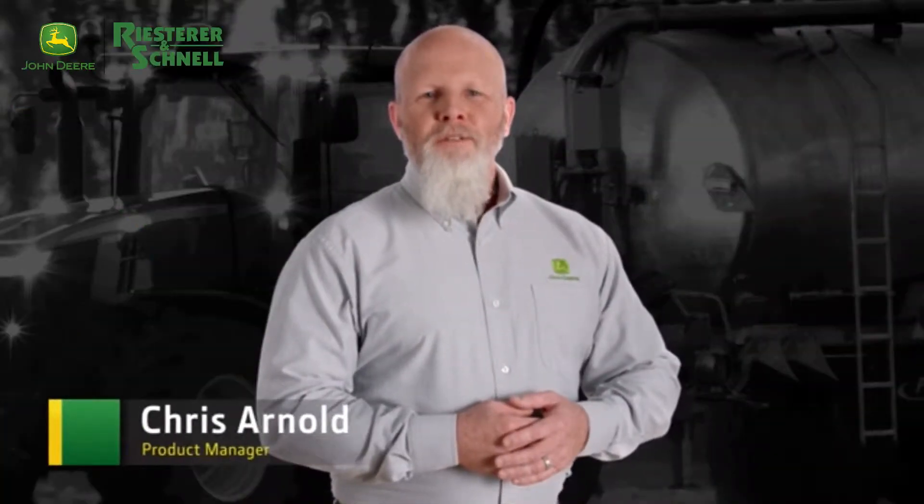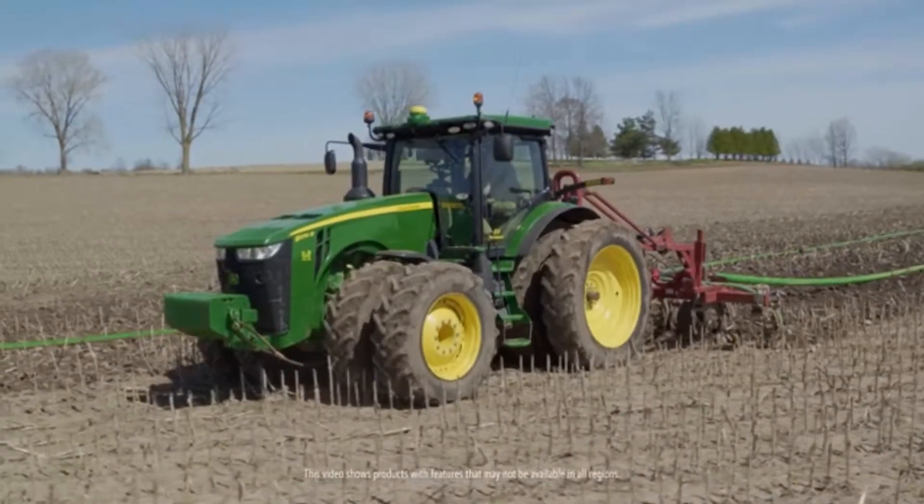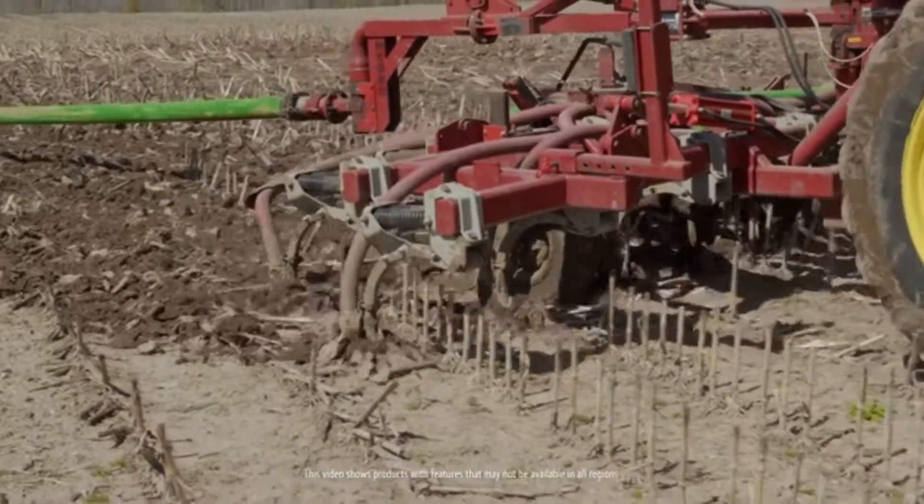Thanks to advanced technology, precision farming has significantly changed agriculture. However, when applying liquid manure, you have lacked the ability to accurately track applied nutrients.